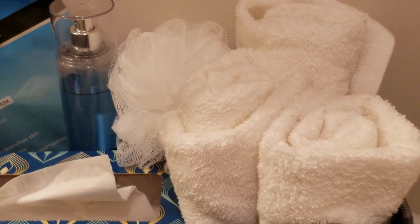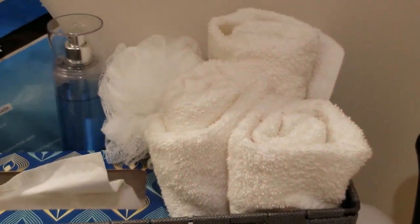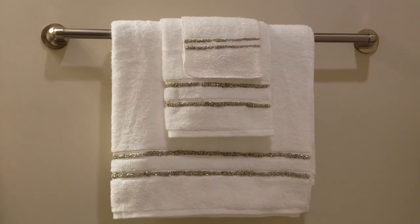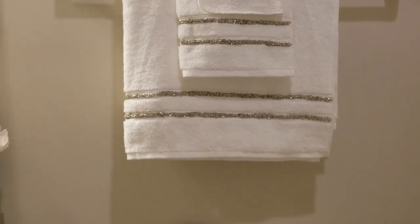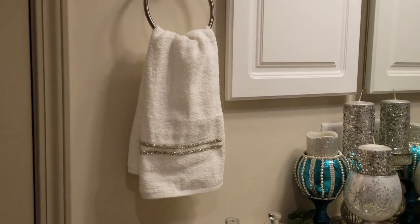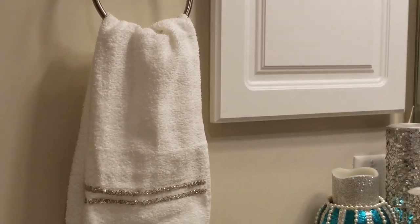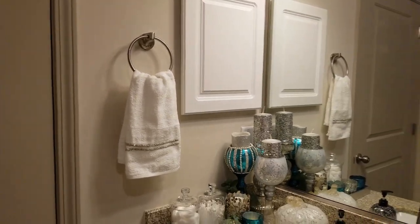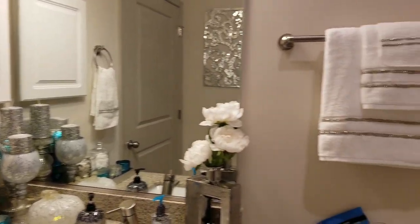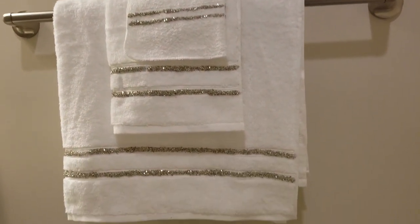I have body scrubs and sprays for when people use the bathroom, and of course extra hand towels — you always have to have a lot of soft towels. These I actually DIY'd. I went to Walmart, picked them up at a very inexpensive price, brought them home, and added some bling. If someone uses them I'm not going to be upset because they were from Walmart — I just went ahead and added a little bit of sparkle and brightened them up.